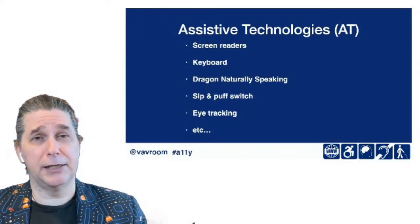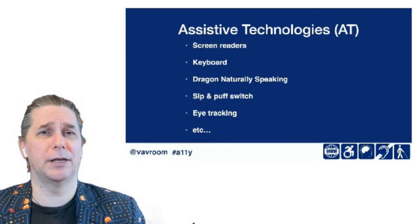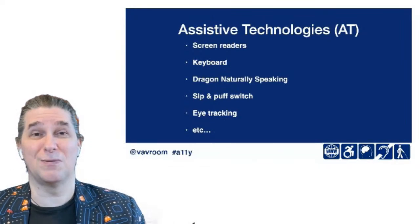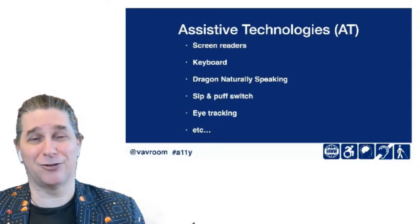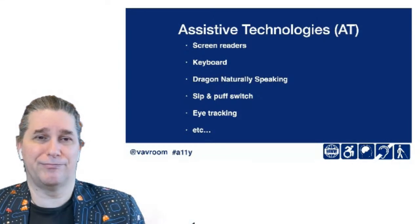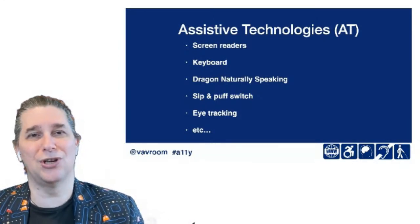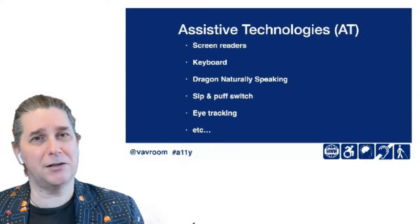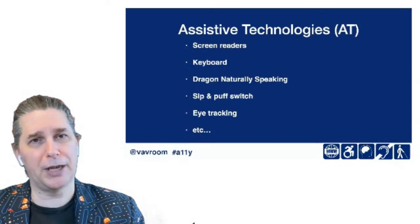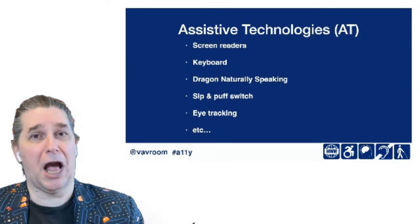A large part of accessibility is making sure that what you build works for assistive technologies. Perhaps the one you've heard most about is screen readers — complex applications for people with vision issues primarily. As the name implies, it reads what's on the screen, but it does a lot more than that. It allows interaction with the entire computer — logging in, booting up software, creating new documents, interacting with forms. More and more people with dyslexia are also relying on screen readers, which creates another layer of considerations.